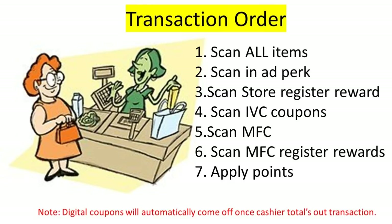Let's talk about your transaction order. Have the cashier ring up all of your items. Scan the in-ad perk first. If you're utilizing the $5 store registered reward, that is scanned second. Any additional IVC coupons are scanned third. Then your manufacturing coupons are scanned. Then any register rewards you are using are scanned. And then at the very end, once your cashier tells you your total, you can roll in points. So: in-ad perk first, store $5 registered reward second, IVC coupons third, manufacturing coupons next, register rewards next, and points are redeemed last.